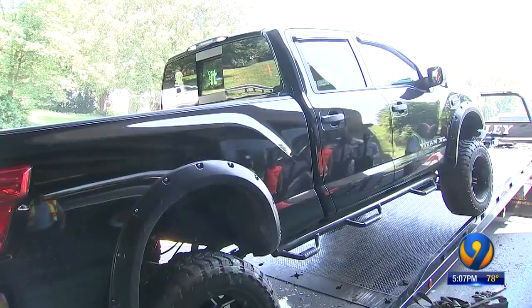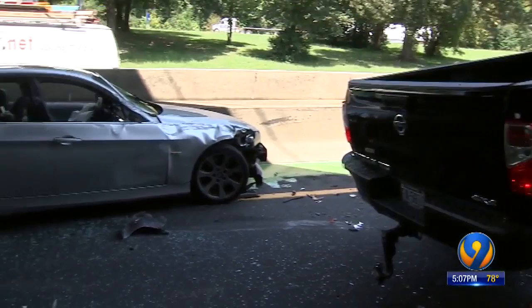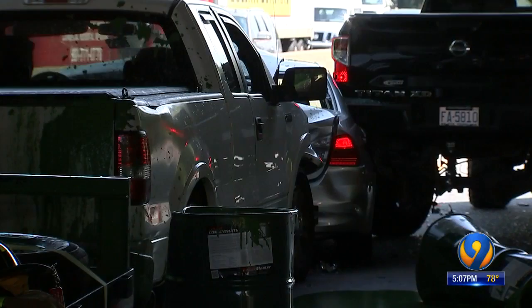The only thing I can say, the Lord was with us. He said the BMW behind him barely hit his truck, but the truck hauling the paint behind the BMW didn't stop. 'I was in park and when I put it in park, I got hit again.' The BMW was pinned between the trucks and the wall. A drum full of paint flew out of the truck's bed, coating the road.